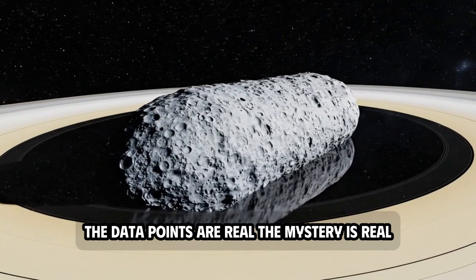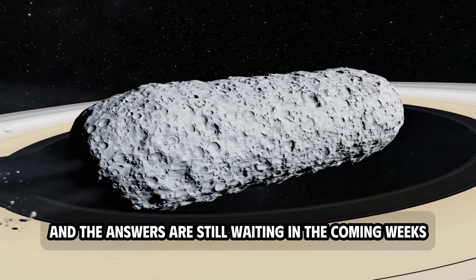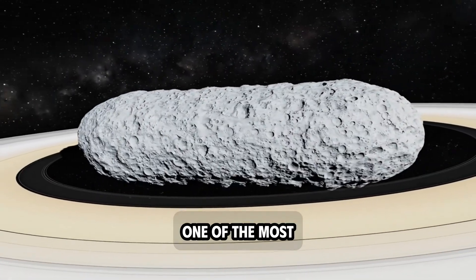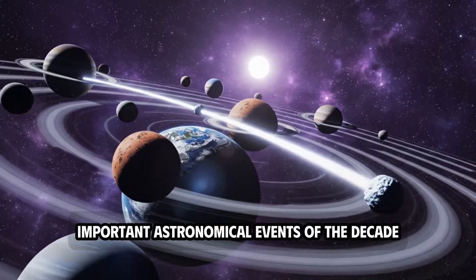The data points are real, the mystery is real, and the answers are still waiting in the coming weeks. That's what makes 3I-Atlas one of the most important astronomical events of the decade.